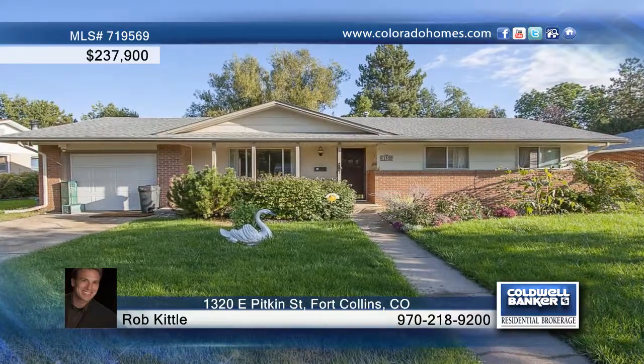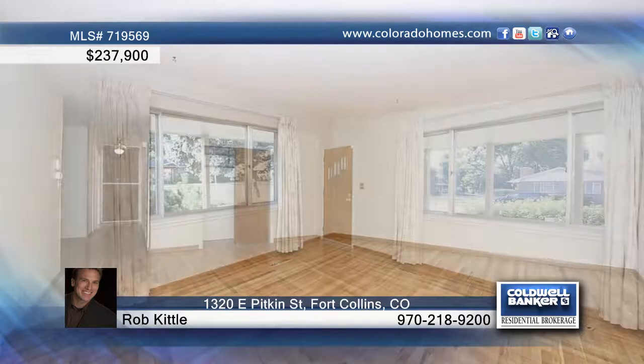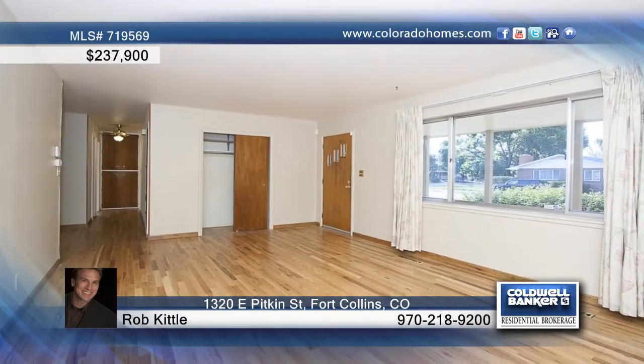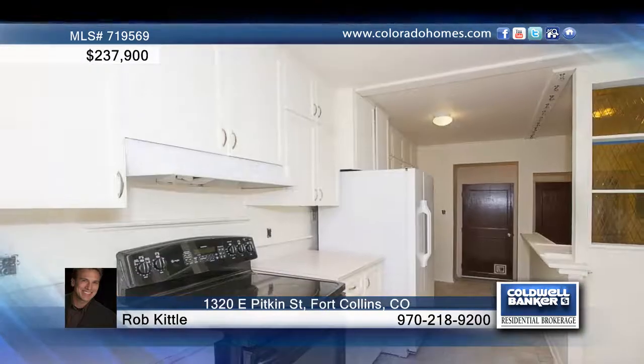This three-bedroom, two-bath ranch home resides in a great location close to Old Town, Epic, and Spring Creek Trail and backs up to open space. You'll love the beautiful wood floors, the large living room, and oversized master bedroom.